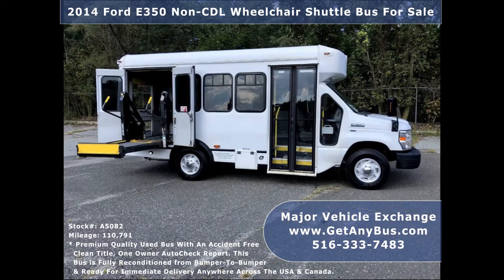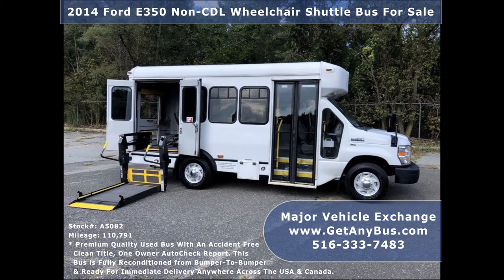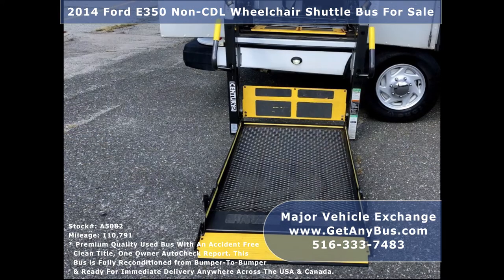Its exterior is very nice and just detailed for an excellent appearance. There are no known problems with this vehicle and the bus is 100% ready to go. Test drives and inspections are welcome.